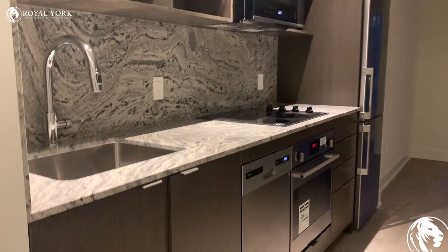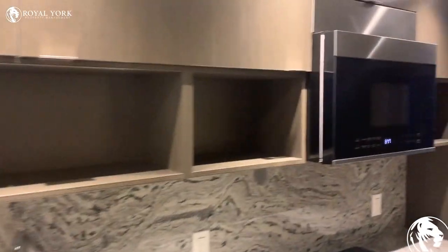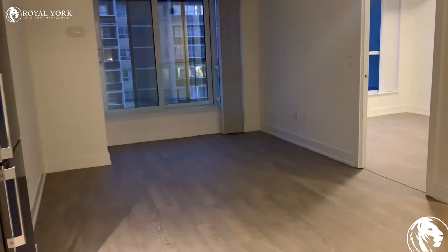Here we have the stove, dishwasher, and microwave. Here is the living area.